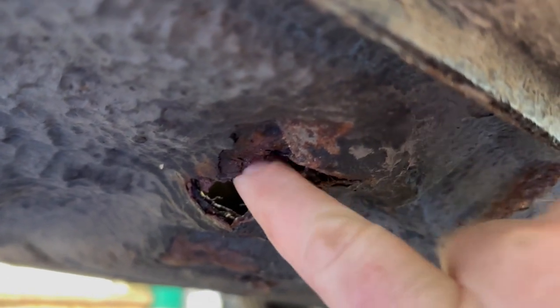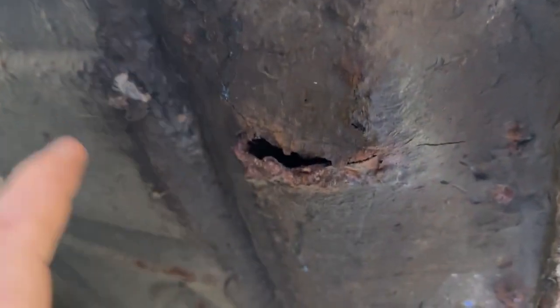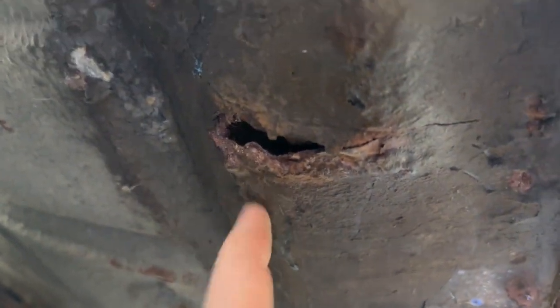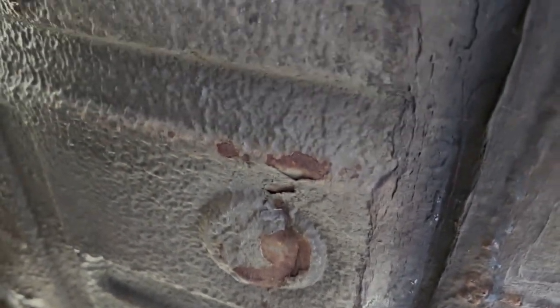I can put my chubby little sausage finger through there. So as stated, and there are videos from the top, this floor is gone in places but gone in such a way that repairing the floor is futile in my humble opinion. It would be easier — and the car is partially stripped — to weld in new floor pans.